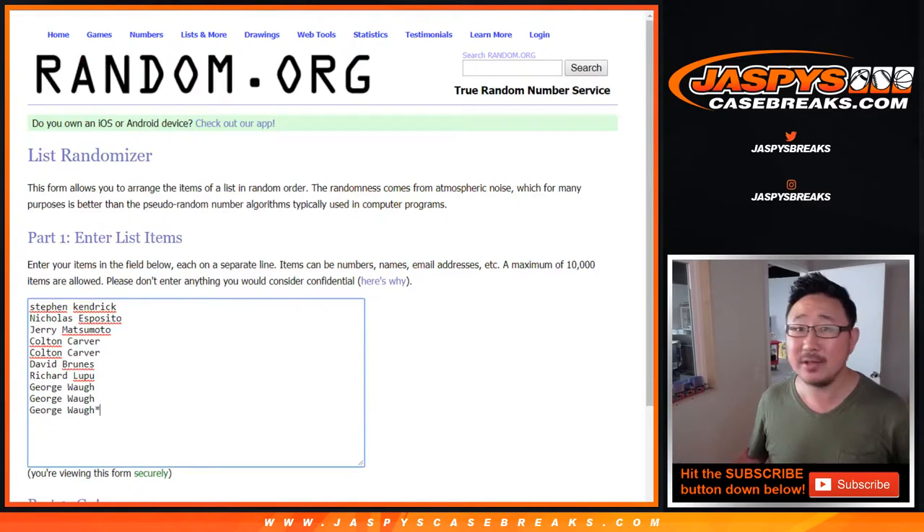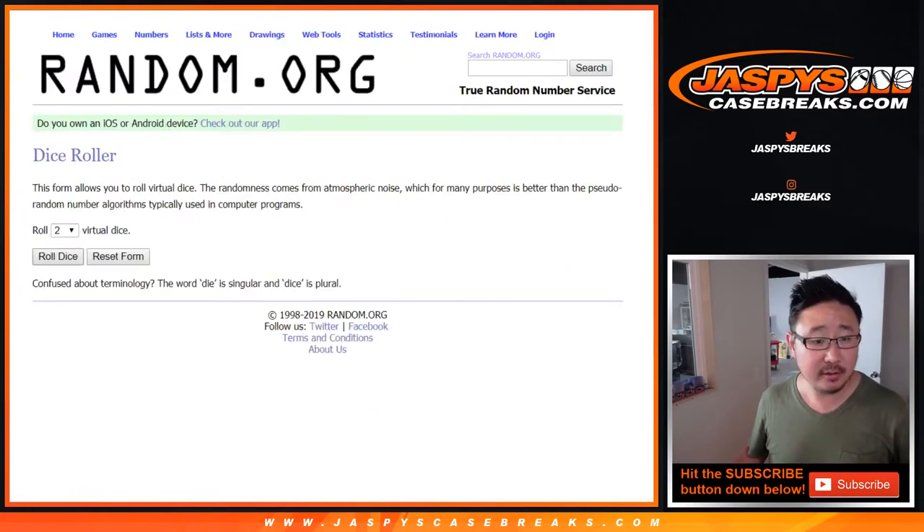Big thanks to these folks right here for getting into it. And there are the numbers right there. So let's randomize.